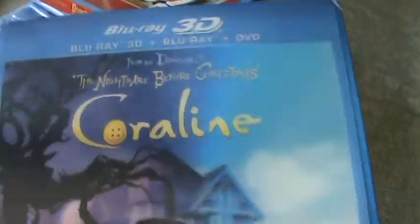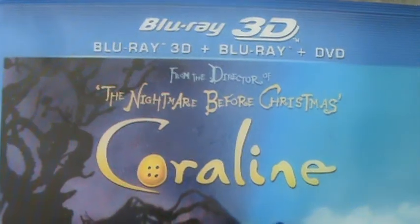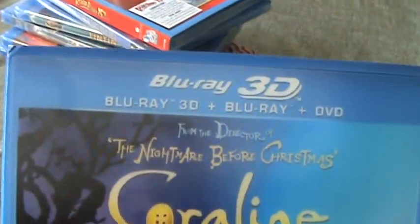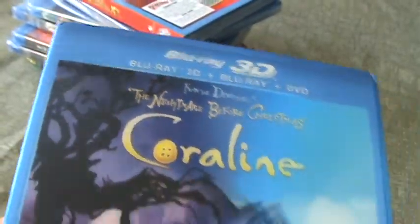Really nice color on this slipcover. Directed by Tim Burton — I've only seen The Corpse Bride, I still haven't seen The Nightmare Before Christmas. I thought The Corpse Bride was terrible, but I'm pretty sure The Nightmare Before Christmas is better; everyone seems to love that.